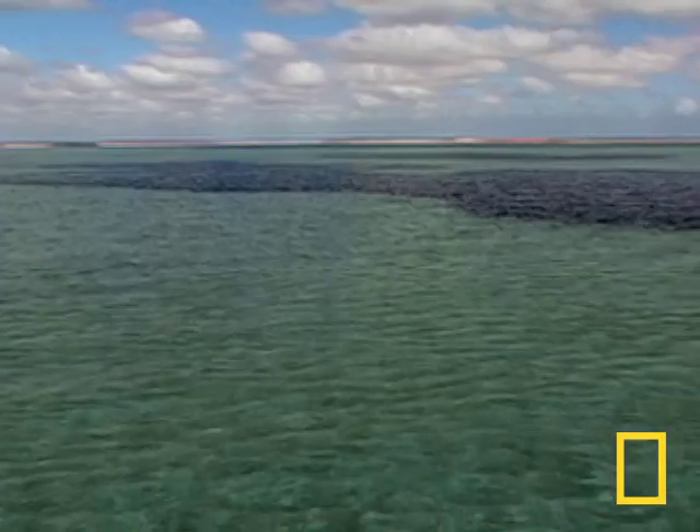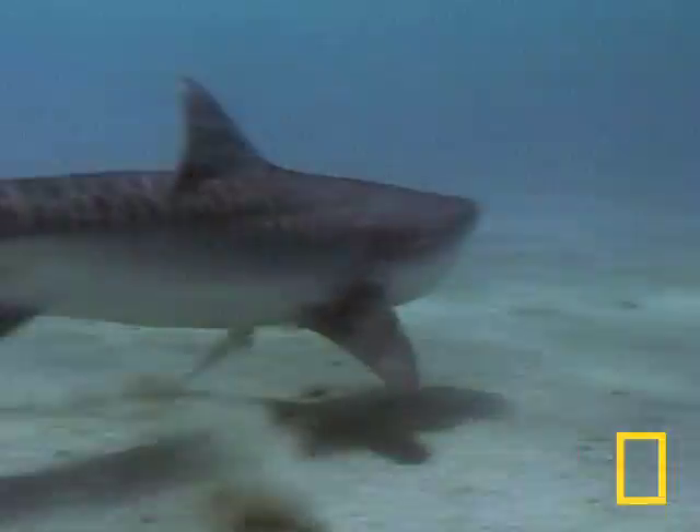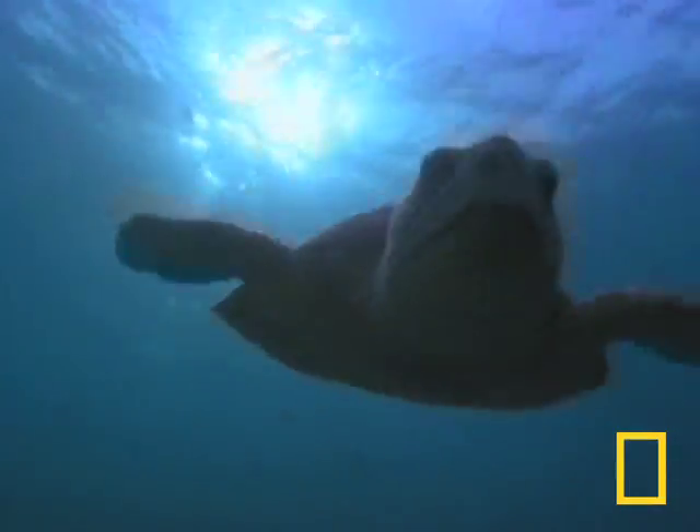Shark Bay, off Australia's western coast, is home to an amazing diversity of life, including sea snakes, sharks, and of course, sea turtles.